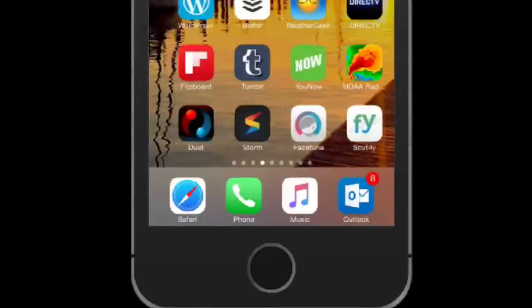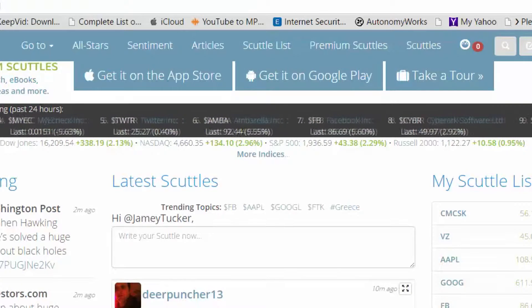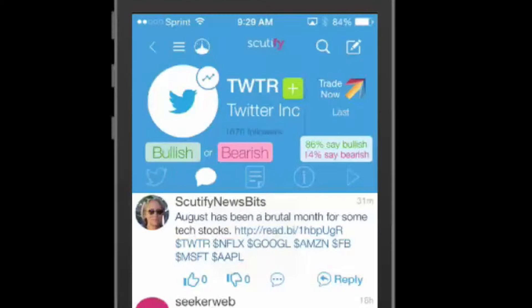But if you really want the stock market scuttlebutt, check out Scutify. It's the social network for stock traders. Not only does it follow the markets with the usual ticker information, but its real-time features include an index of trending stocks and Twitter feeds from well-known analysts known as Scutify All-Stars. Follow your favorite stocks, and any mentions show up on the Scutify Twitter feed.